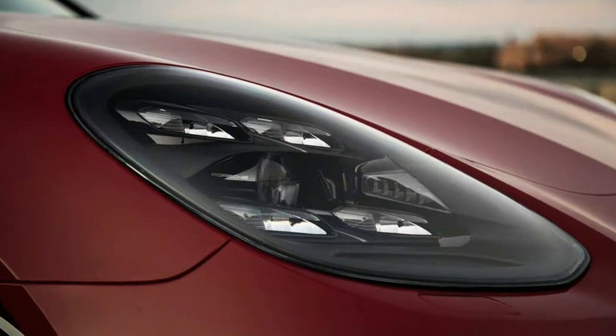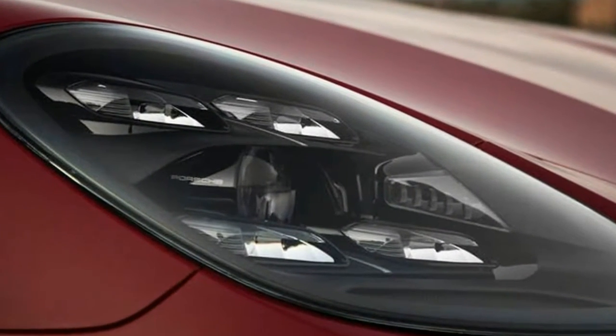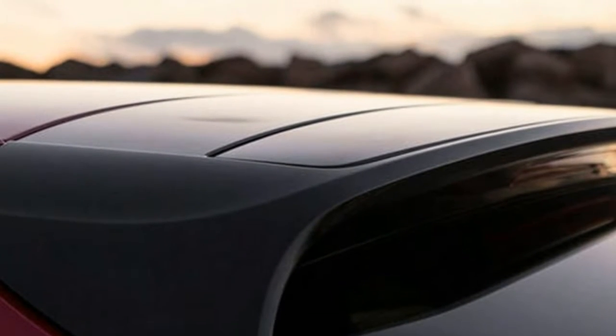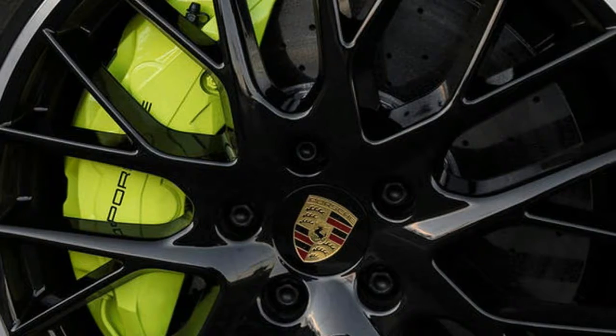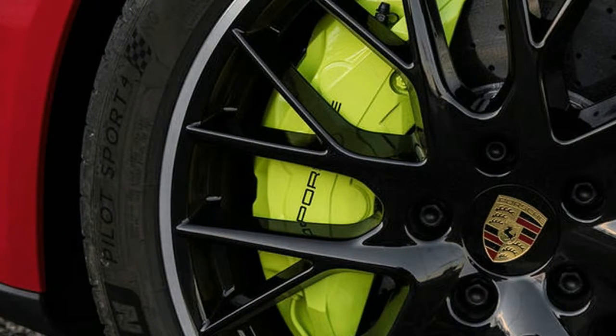This comes in addition to all that makes the standard Panamera so complete — a fabulous interior, stunning quality — and in the case of the Sport Turismo especially, suave good looks. This means the Turbo SE Hybrid is an extremely accomplished machine.